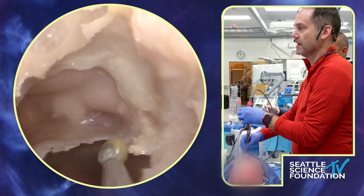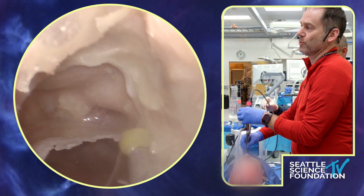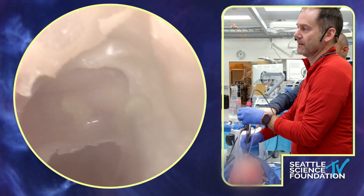There we go — I'm in. I just wanted to show you what not to do in terms of how to get into the orbit.